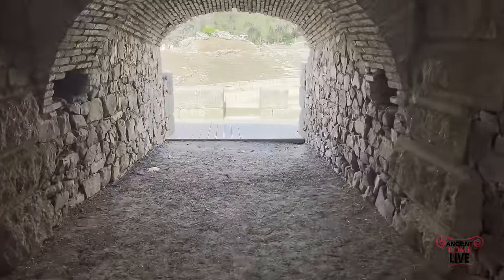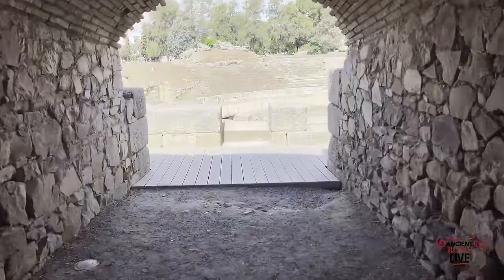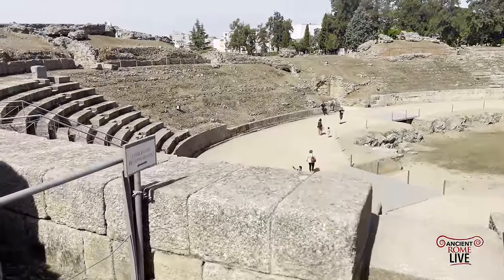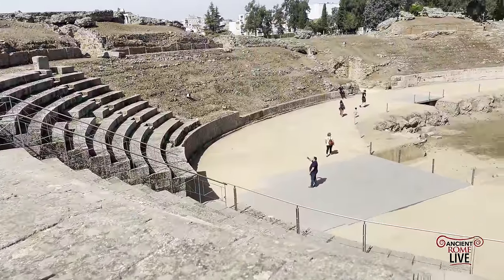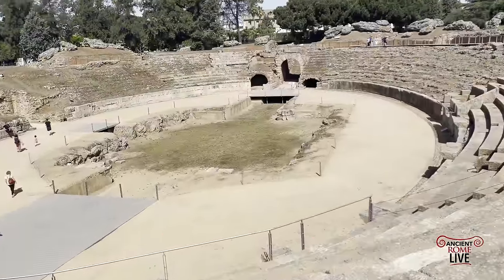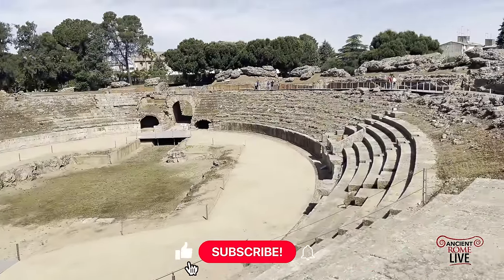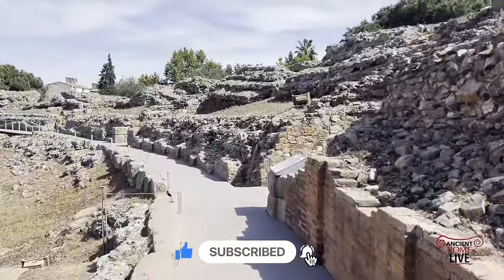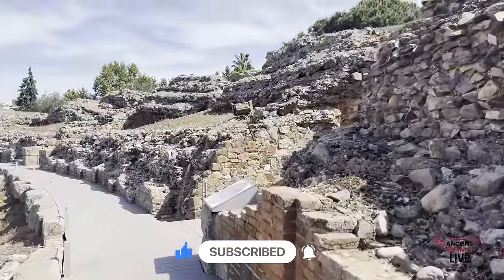There you have it — some of the greatest Roman buildings from around the Roman Empire. We have many well-preserved buildings and monuments to share in another video. Please watch our weekly videos on ancient Rome and our live-stream videos on countless topics on the history of ancient Rome. Thanks for watching and subscribing.